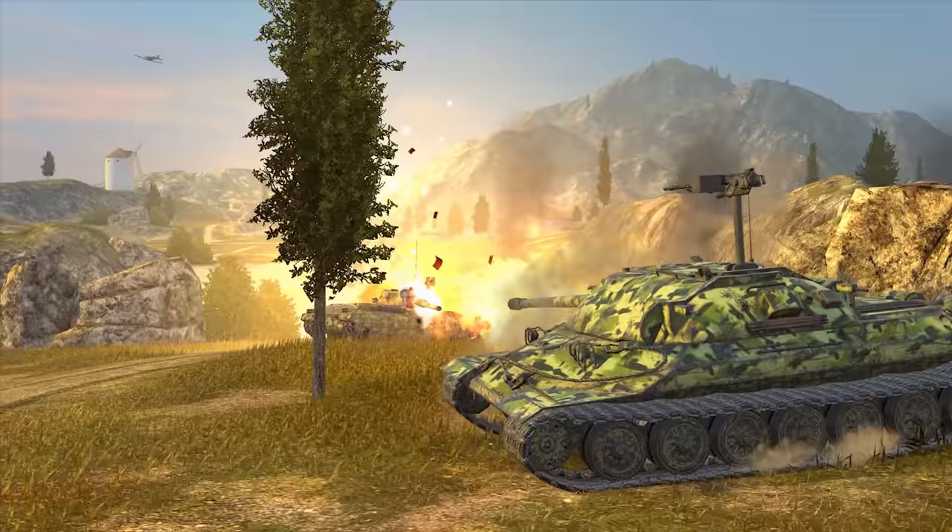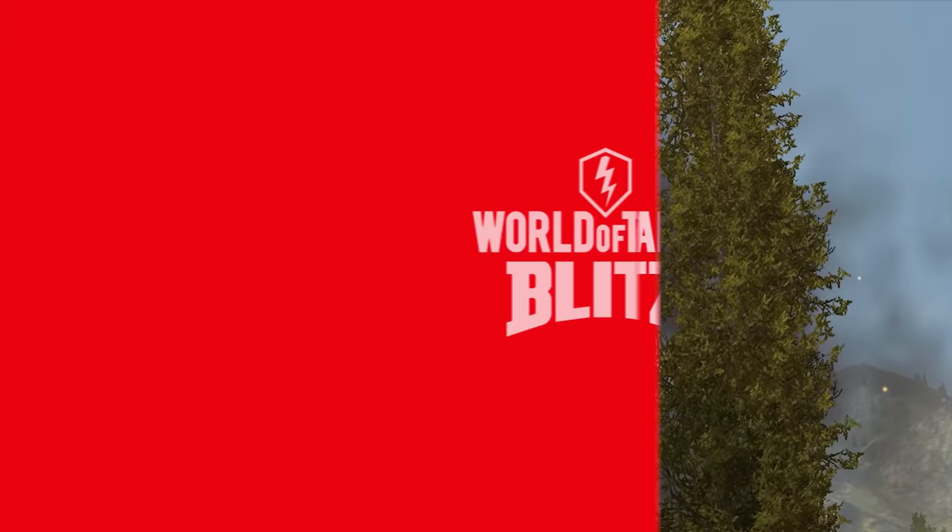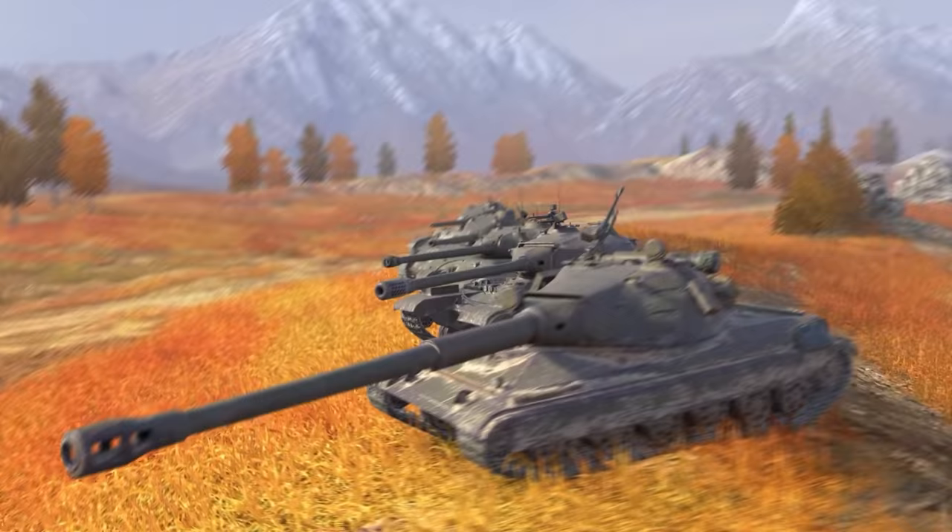Update 8.4 is coming to World of Tanks Blitz. It will introduce a Polish heavy tank branch, new legendary camos, three tanks featuring improved graphics, and more. Now, let's get into the details.